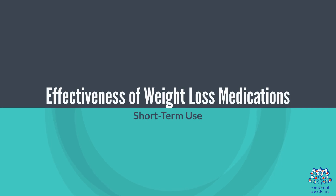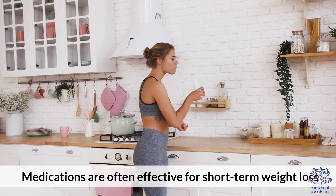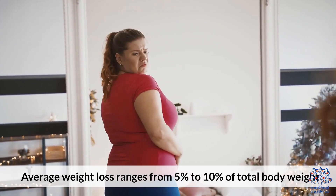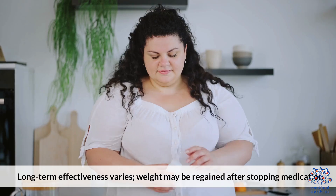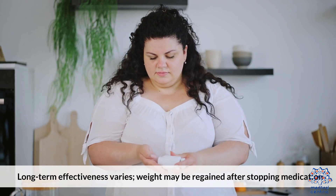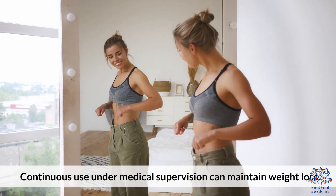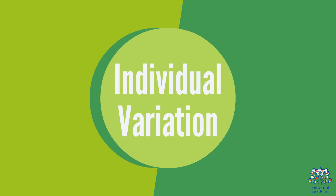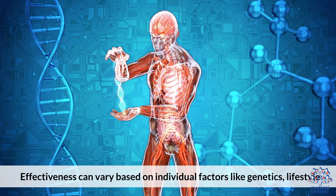Effectiveness of Weight Loss Medications. For short-term use, medications are often effective, with average weight loss ranging from 5% to 10% of total body weight. For long-term use, effectiveness varies, and weight may be regained after stopping medication; however, continuous use under medical supervision can maintain weight loss. Effectiveness can also vary based on individual factors like genetics and lifestyle.